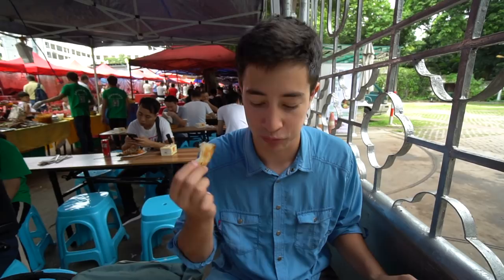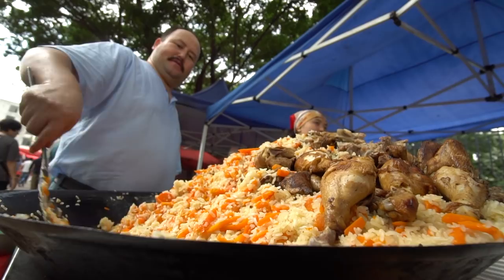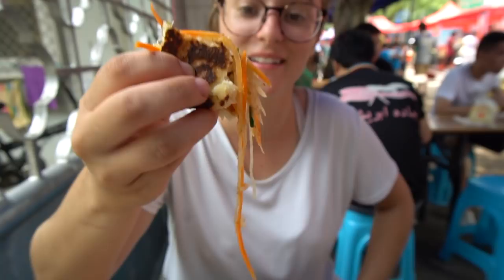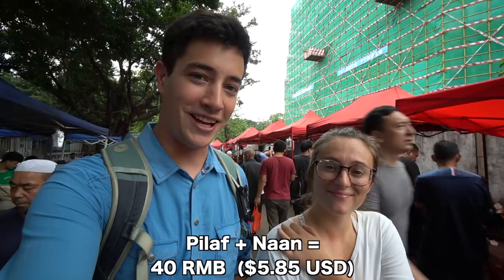My favorite part of the pilaf is definitely the carrots - it makes it really smooth and really juicy. I'm going to take some naan, go in with the rice and the salad to try that together. Nice and sour, great flavor. Finished off our pilaf - that was absolutely delicious. These types of foods are just so hearty, you get full really fast, but there are a couple other things we really want to try here, so we're going to keep eating.